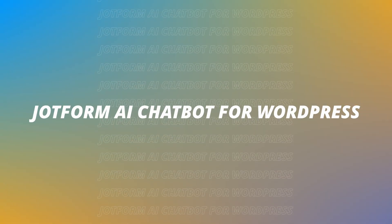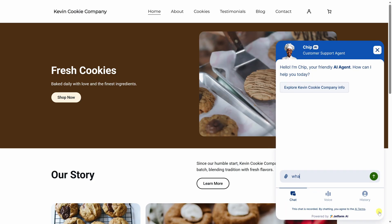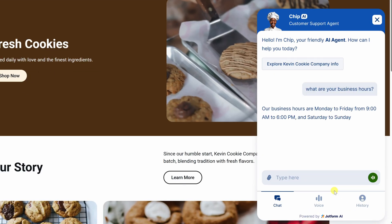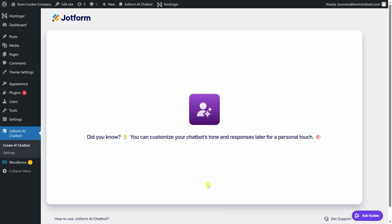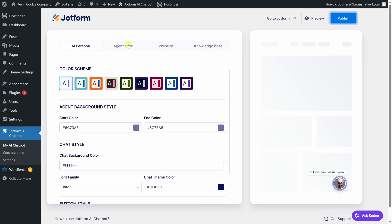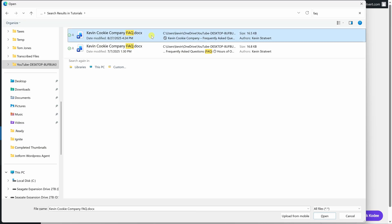Next up, we have the JotForm AI Chatbot Builder, which is part of this partnership. It lets you add an AI chatbot directly to your website that can answer common questions, guide visitors, and collect information automatically. Setup is straightforward — you click create chatbot, describe the type of agent you want to build, and it learns from your website content. From there, you can customize things like the avatar, style, visibility, and add extra information to the knowledge base, like an FAQ document.